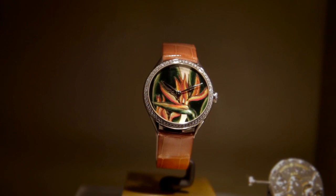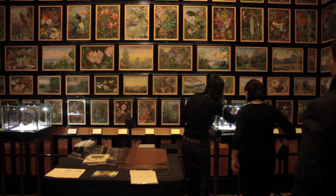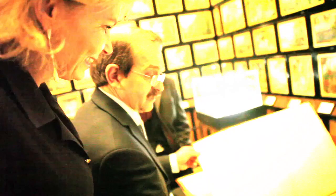Vacheron Constantin has a tradition of creating a collection of watches every year that are called the métier d'art. What these watches do is express a more artistic side to watchmaking by using the dial as quite literally a work of art.